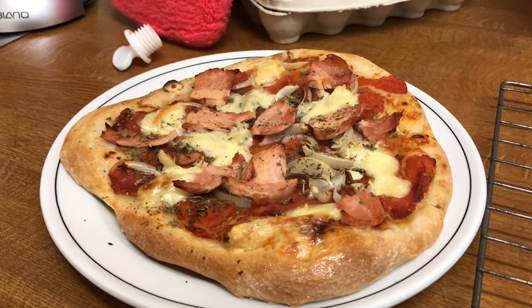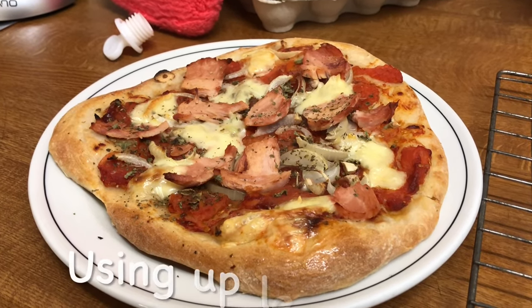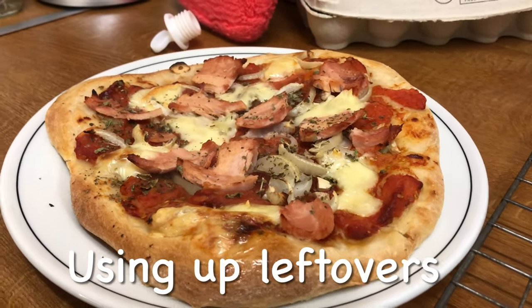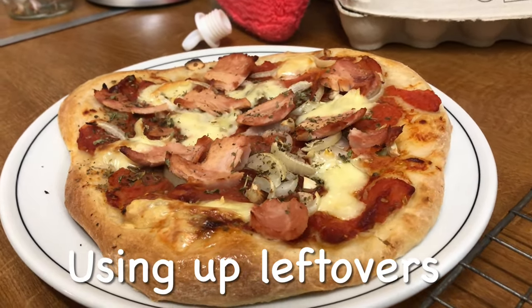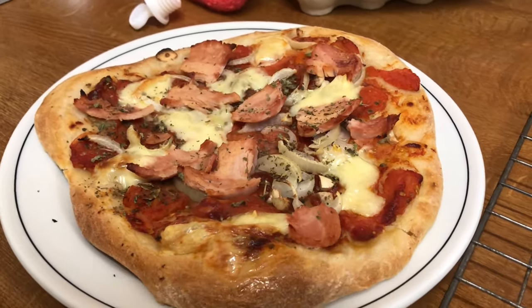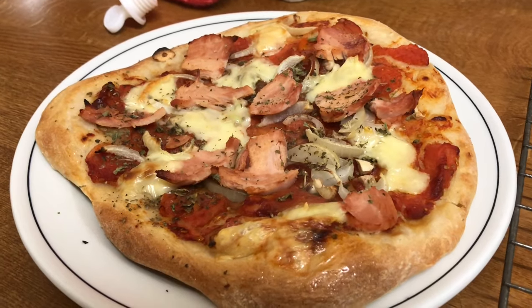I'm cooking the last of the pork chops — there were only four in the packet — on a bed of apple and some thinly sliced potatoes. But I thought while I've got the oven on and the pork chops are still cooking, I've got a small loaf of bread.